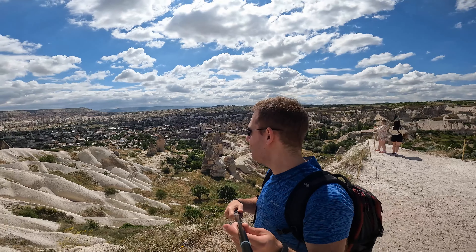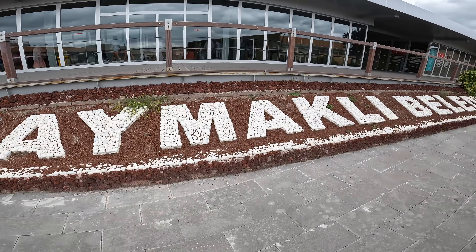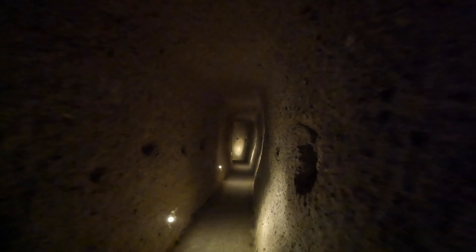For example, the first stop of the morning was just on the way out of town at a viewpoint overlooking Gorma and the valleys. The other thing about the green tours is that they have what I consider to be the most unique single activity: visiting one of the underground cities in the area.